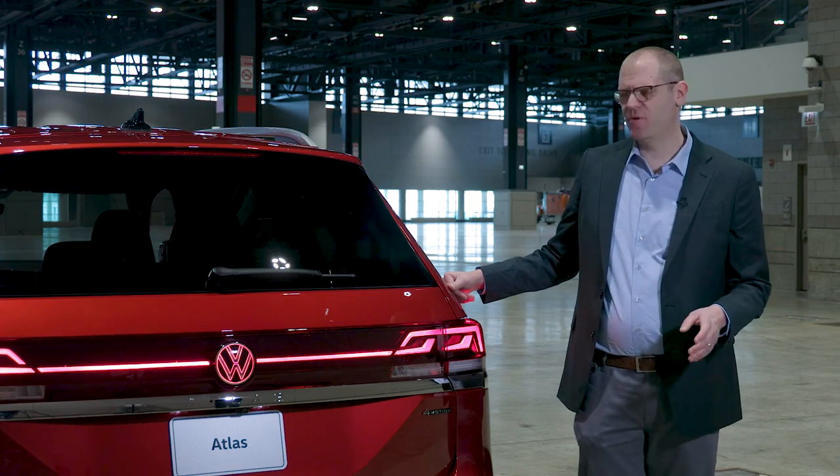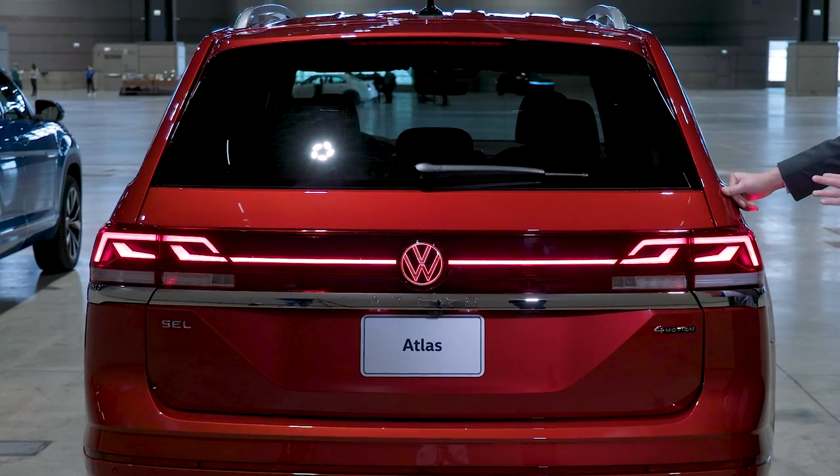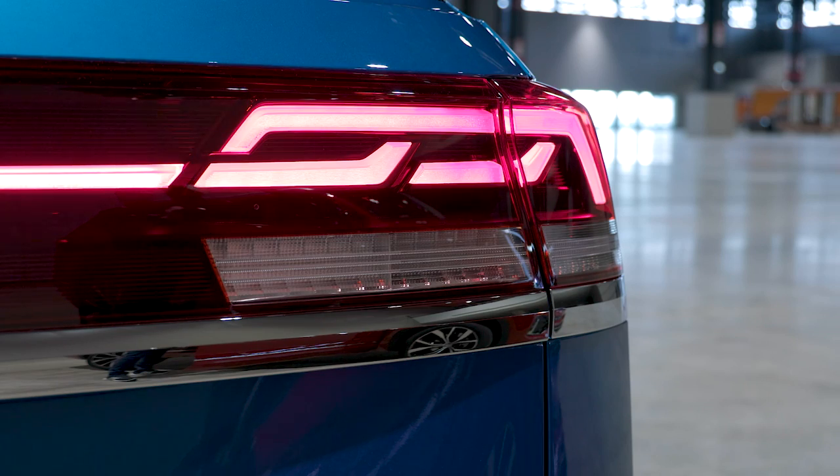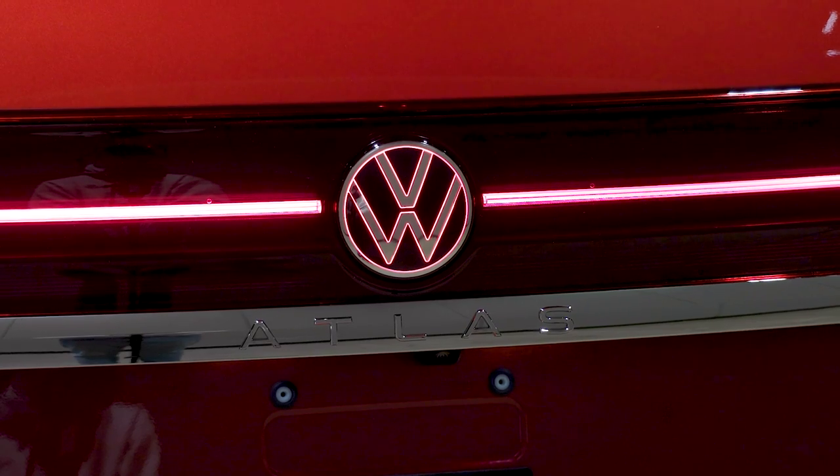Basically the same story out back with a restyled rear fascia. The highlight here is a full-width taillight section with some interesting LED patterns and again a light-up Volkswagen logo.